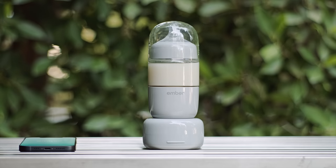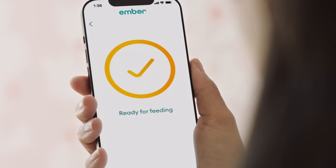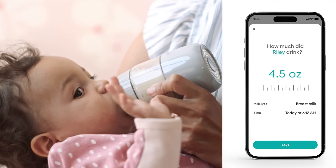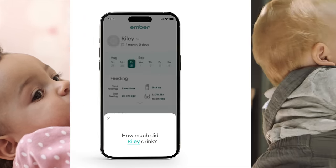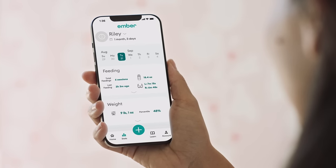Simply use the Ember Baby app to warm in under 5 minutes, and be notified when it's at the perfect temperature. Record feedings to help you monitor nutrition and stay on schedule. Measure growth over time and track your little one's development.